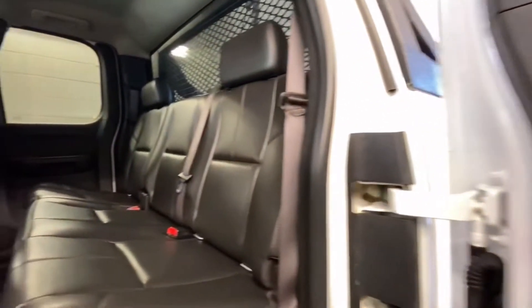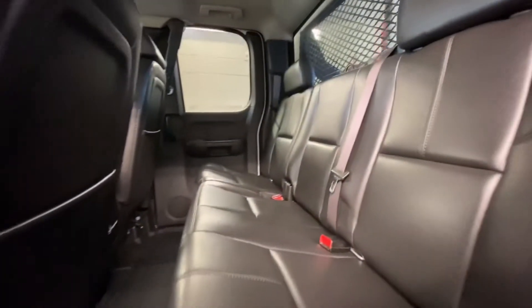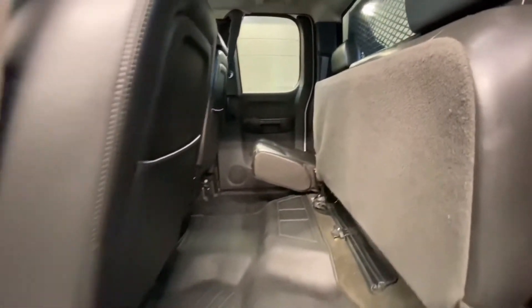Moving inside the extended cab, you have power windows on the door and here's the back seat. It features leather seating in ebony color, seats that fold up for more storage, and floor mats.